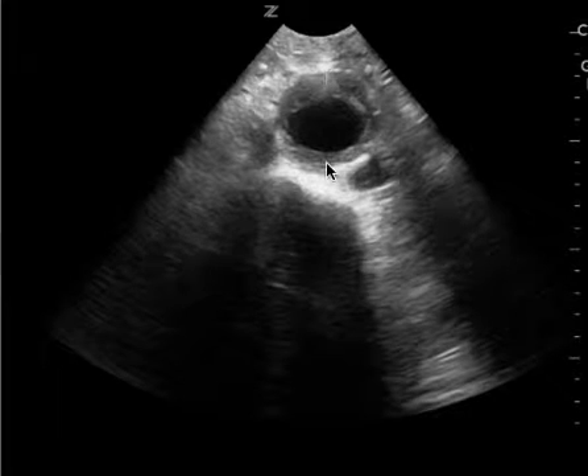You'd measure from this point down to here, and just by eyeballing it, it's clearly more than three centimeters. So this is definitely a positive abdominal aortic aneurysm.